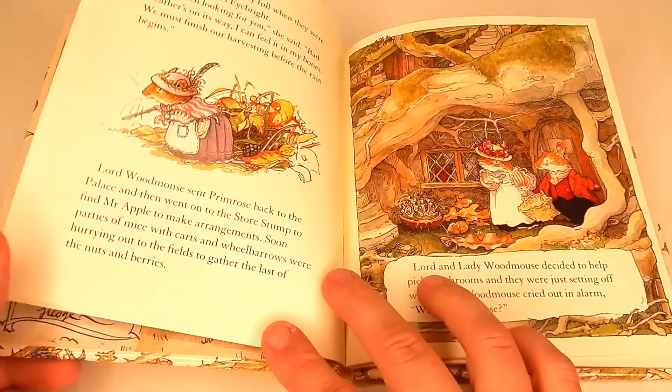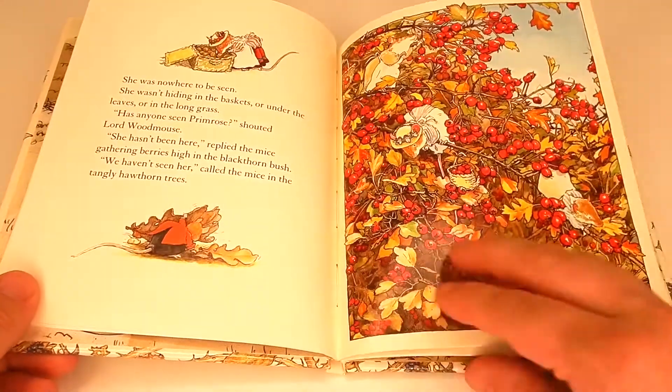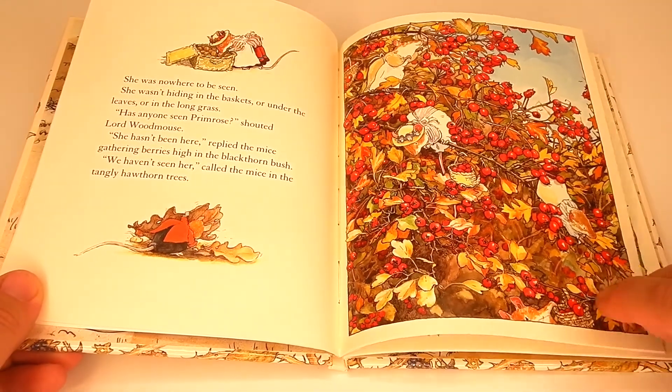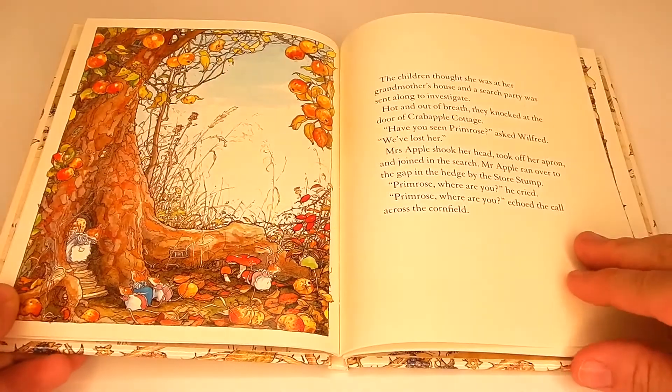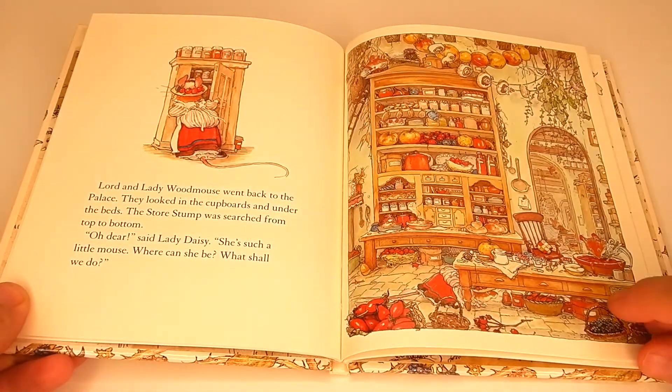And then we have Bramley Hedge Autumn Story. You guys, these books are just so charming. We love The Mice of Bramley Hedge. In this autumn story, little Primrose is out picking blackberries with her father, and she ends up getting lost. They send out a search party for her, and at the end there is a happy ending as she does make it back home to her family.